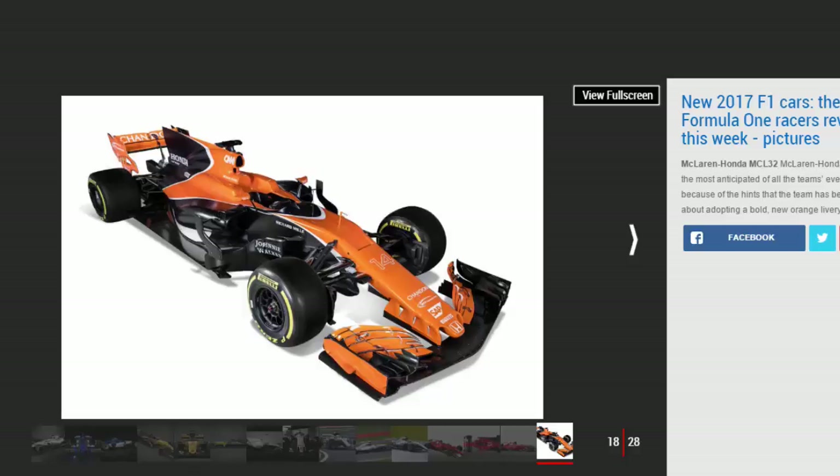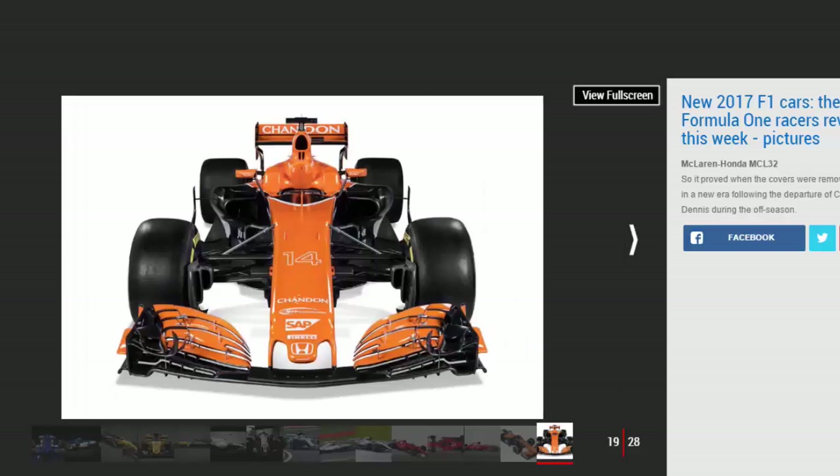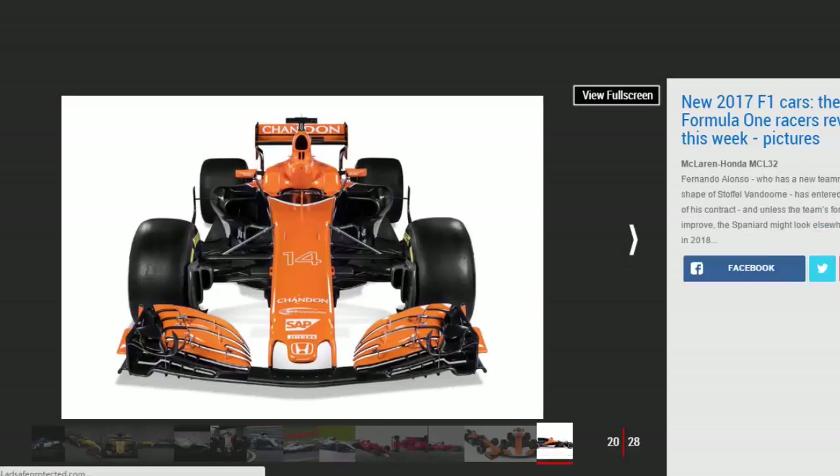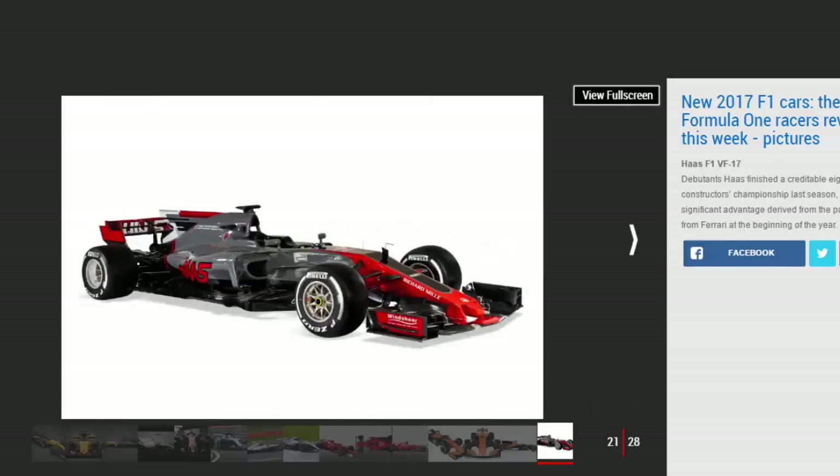Sauber is celebrating 25 years in F1, hence the emblem on the rear and the gold trimmings. The team finished 10th in the constructors championship last season, pipping Manor to a significant windfall which eventually condemned the minnows to administration. For 2017, Sauber has retained Marcus Ericsson and brought in youngster Pascal Wehrlein.